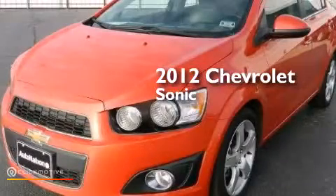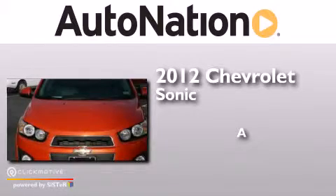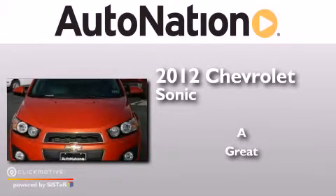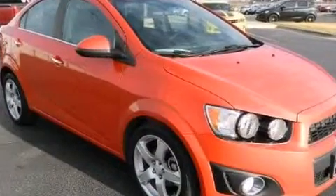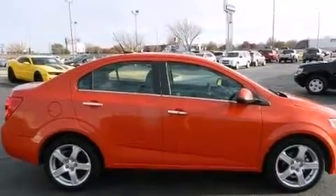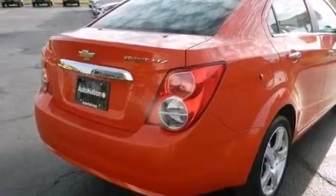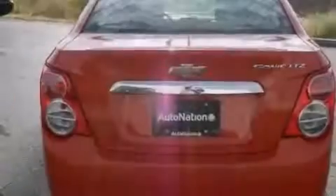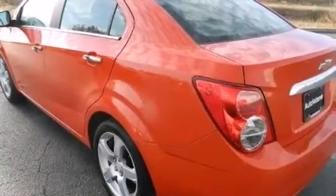This is a 2012 Chevrolet Sonic. Its top features include a navigation system, Bluetooth cell phone integration, XM satellite radio, traction control and stability control systems, aluminum wheels, and a tire pressure monitoring system. The following features are also included.